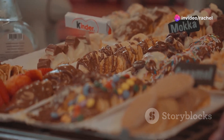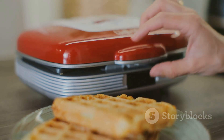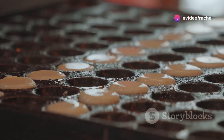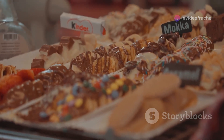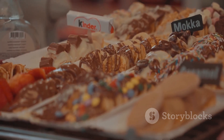Stroopwafels are made by first baking the waffle batter in a special waffle iron. The baked waffle is then sliced in half and filled with the warm syrup. These treats are so popular, they're not just a dessert — they're a snack, a breakfast item, even a coffee companion. With their blend of simplicity, sweetness, and crunch, Stroopwafels have indeed carved a sweet spot in the hearts of food lovers worldwide.